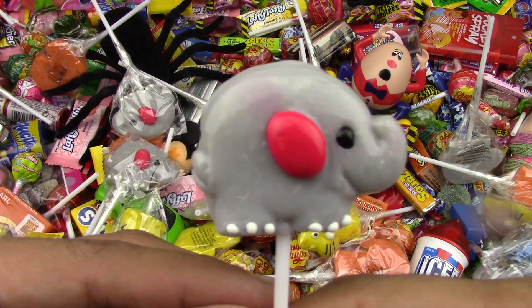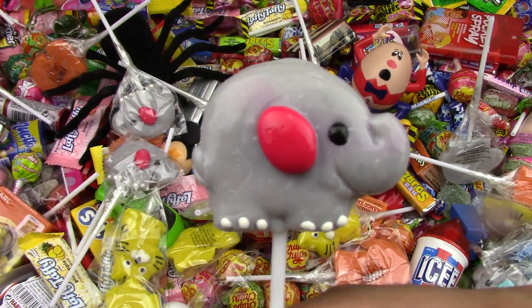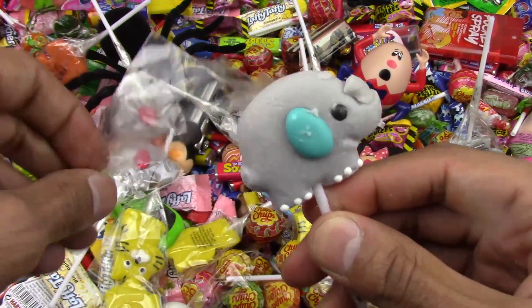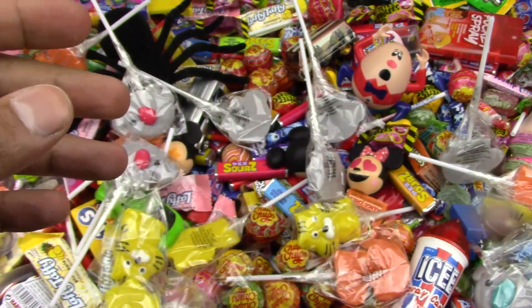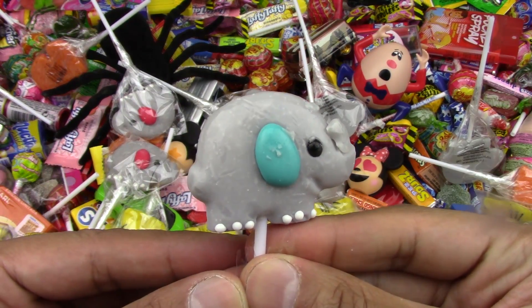Wow, delicious! Yum, yum, yum. Let's go on. Let's try this one. Fantastic. Mmm, so yummy.